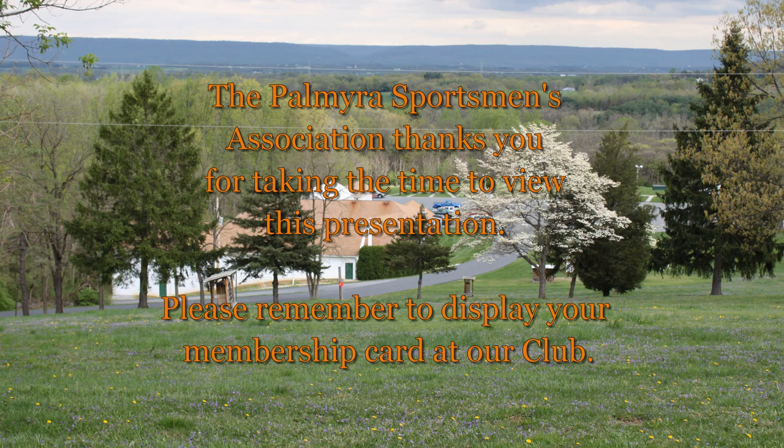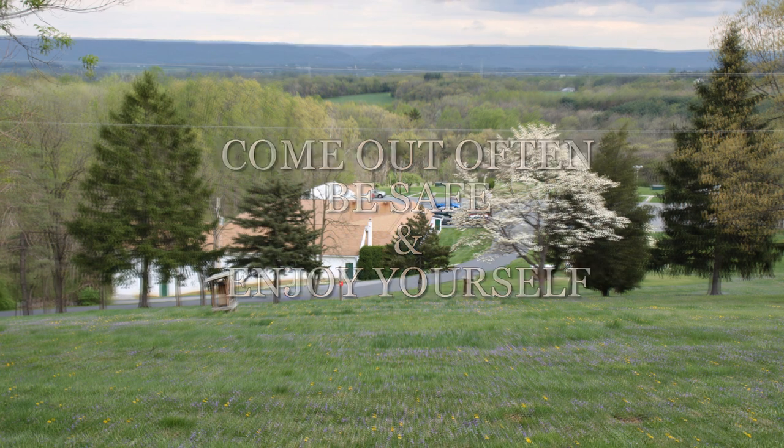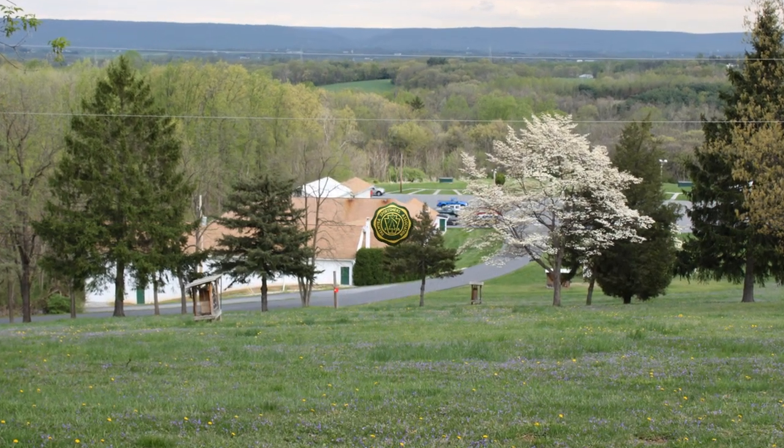The Palmyra Sportsman's Association thanks you for taking the time to view this presentation. Please remember to display your membership card at our club. Come out often, be safe, and enjoy yourself. Thank you.